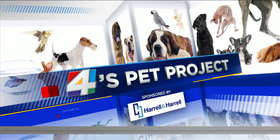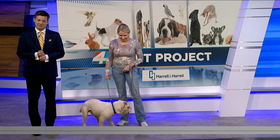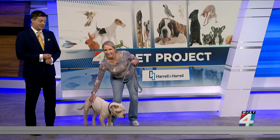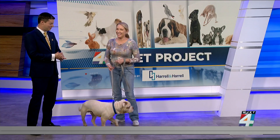Welcome back everyone. It's time for 4's Pet Project, sponsored by Harrell & Harrell. Joining us this morning once again is Allison Abbott with Friends of Jacksonville Animals, and we've got quite the story with our puppy this week.